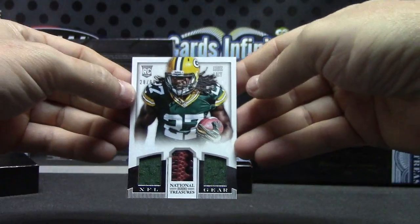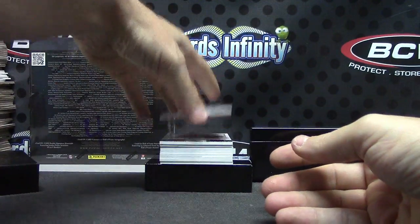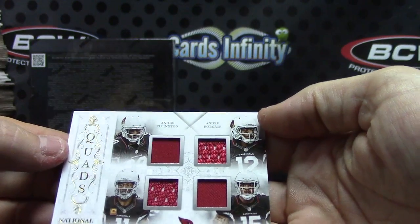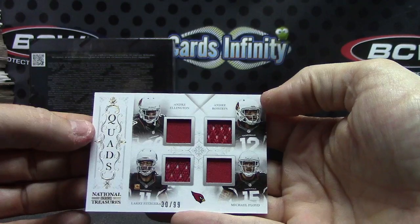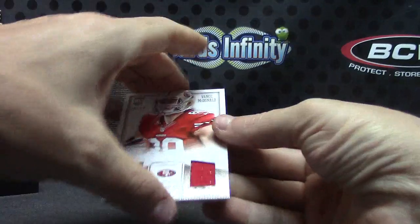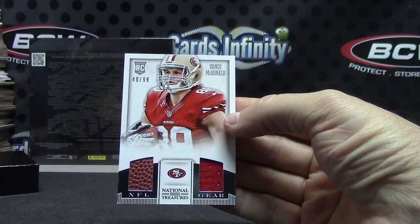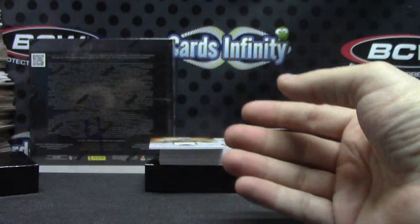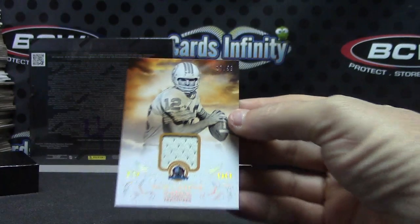Two jerseys — keep his ball warm. Eddie Lacy quad jersey. We have Andre Ellington, Andre Roberts, Larry Fitzgerald, Michael Floyd — 30 of 99 quad. One stuck — Vance McDonald had a farm football jersey.